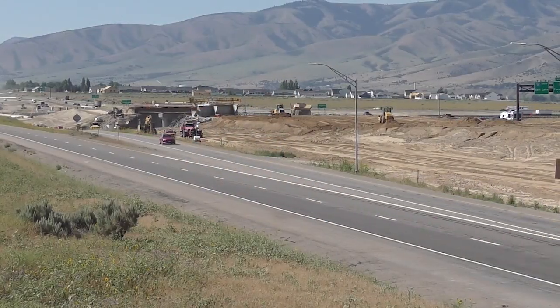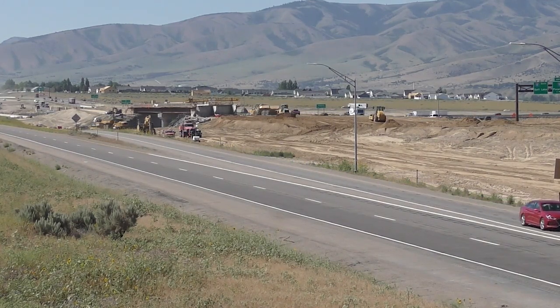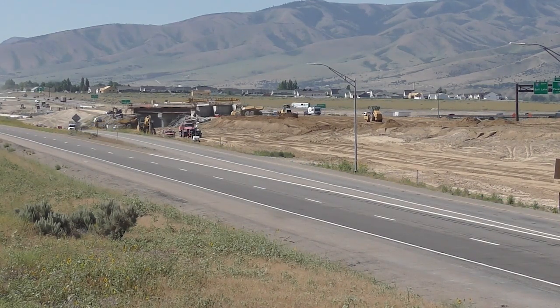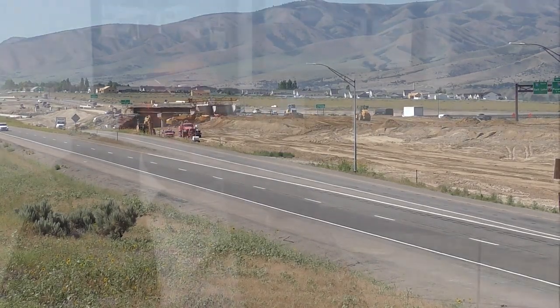I think the community is reacting well. We've tried hard to tell them this is going to be a long process. The ITD public involvement team has been mostly handling that, and we do hear some feedback on major items from ITD management from time to time. We've been working together to minimize the impacts that construction naturally has on the traveling public and surrounding neighborhoods.